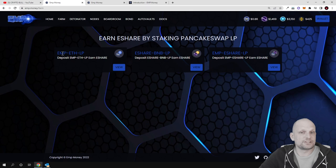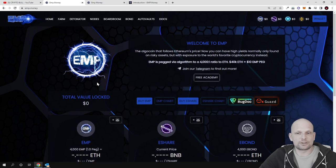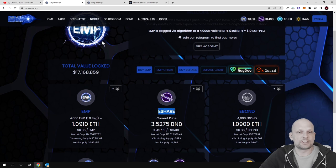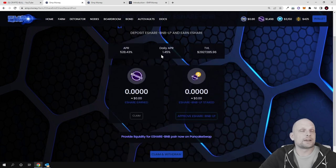If we click into Farms, you will see three ways how you can make profits by doing liquidity pools. In the EMP-Ethereum liquidity pool, the current daily APR is 0.62 percent — you add liquidity in EMP and Ethereum and you earn E-Shares. The next pool is the E-Share BNB liquidity pool where you can already make profits of 1.45 percent per day.